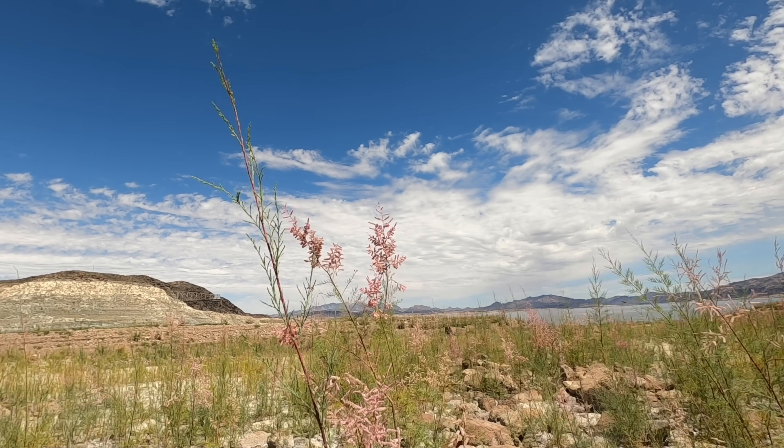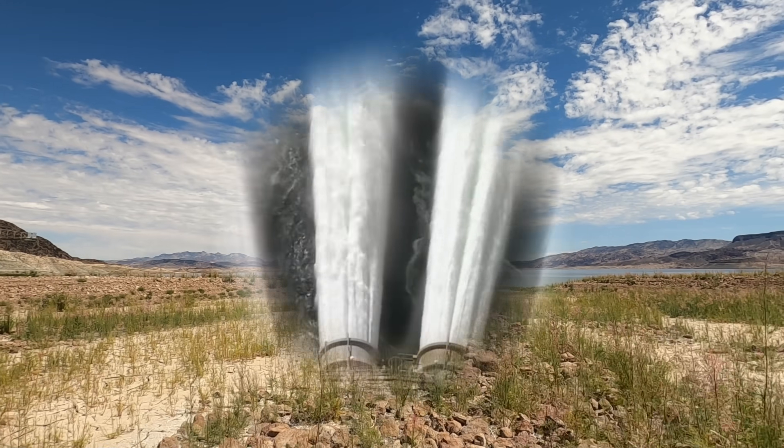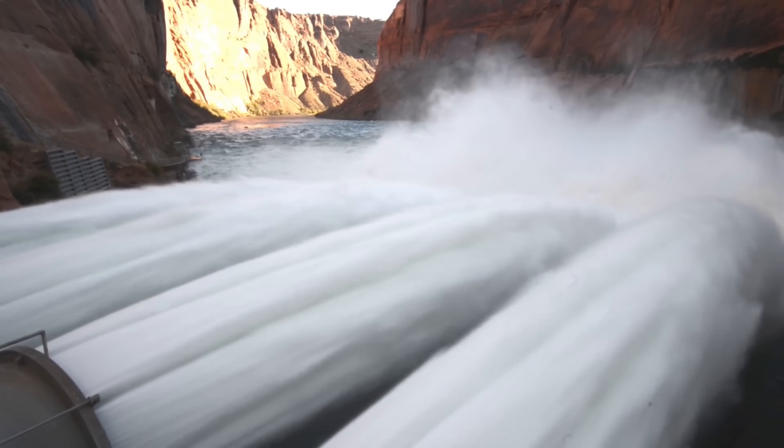Welcome back river watchers and happy May! Spring is in the air, the lake is greening up, and the high flow release experiment we covered last video just wrapped at Lake Powell. Are you ready to see how much of that water made it into Lake Mead? Let's go!